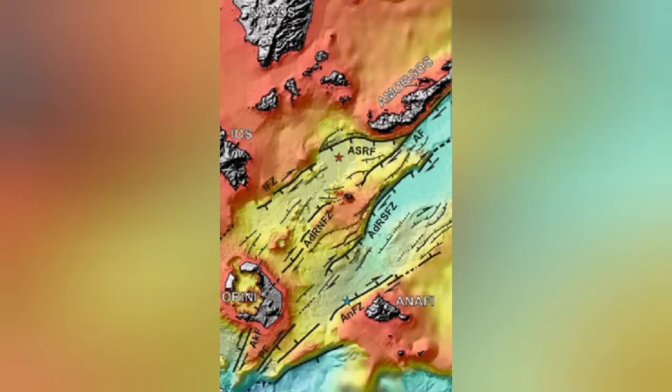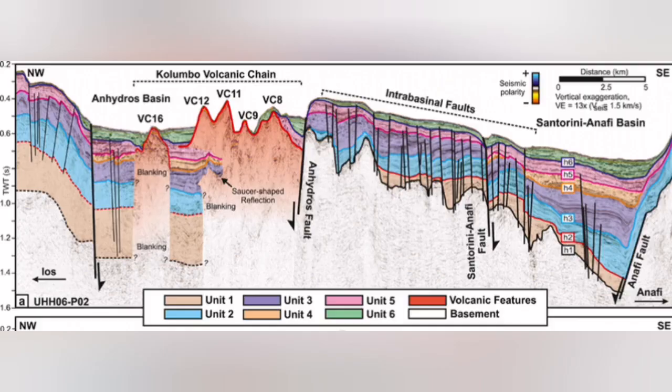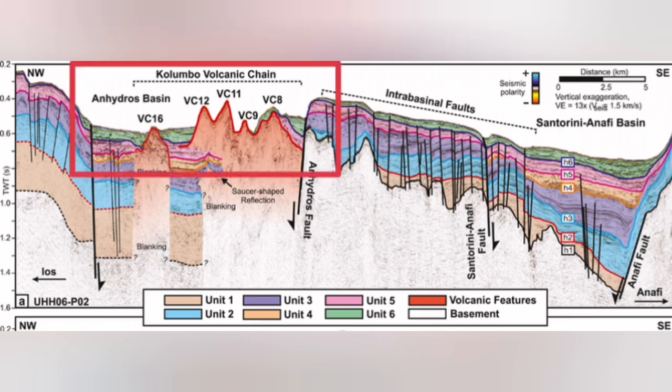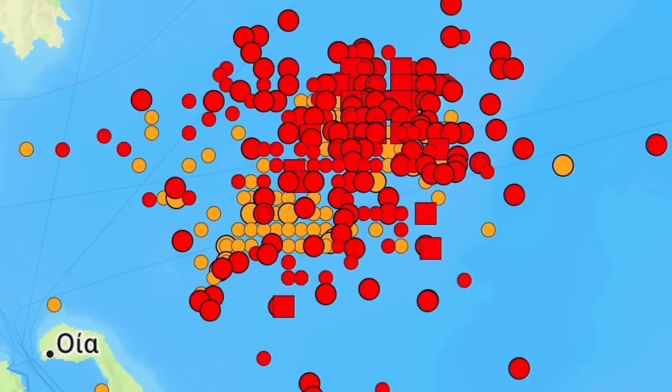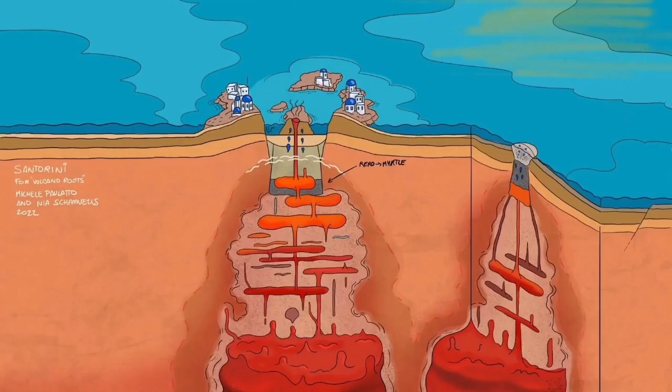Underwater, or submarine, volcanoes are happening there. I will highlight that area — this is the Colombo volcanic chain. Most of it, almost all of it, doesn't reach the surface of the water; they reach the surface and get eroded back. This is where we have this swarm of earthquakes — something rising within the Earth's crust, in the thinner part of it. It is not related to what Santorini is usually doing.